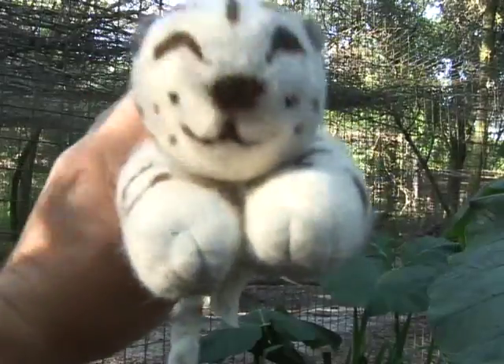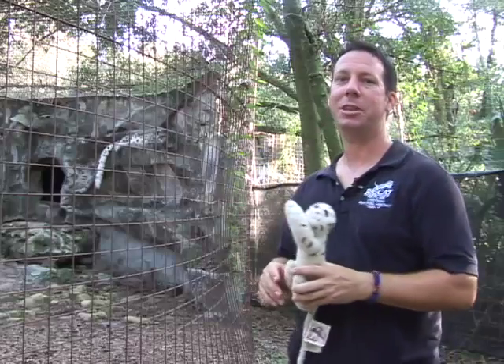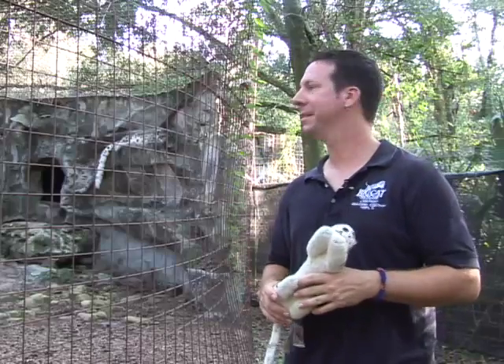I myself bought this cool little snow leopard here. Check it out.